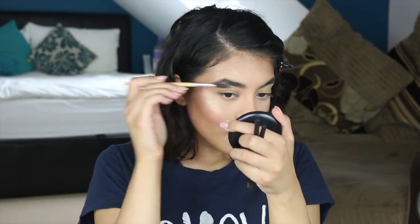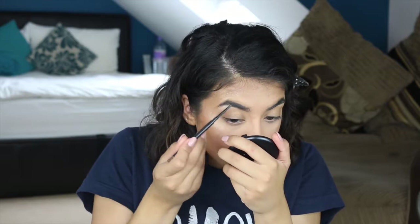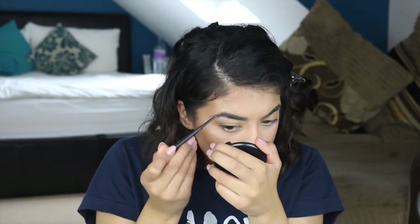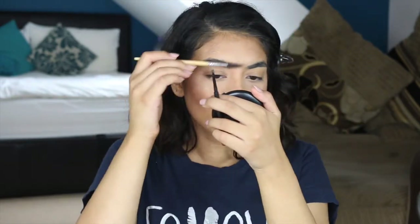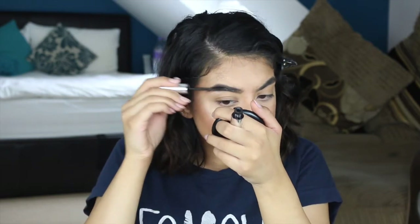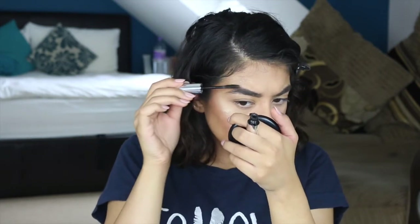My brows are not that sparse — they're quite thick and full already. I just fill them in a little bit. I'm using this matte pencil and just lightly going over the areas that need a bit more definition, but my brows are naturally really thick and full so I don't fill them in much. Now I'm setting my brows with the Anastasia Beverly Hills Brow Gel — the clear one — so my brows don't move and are set in place.